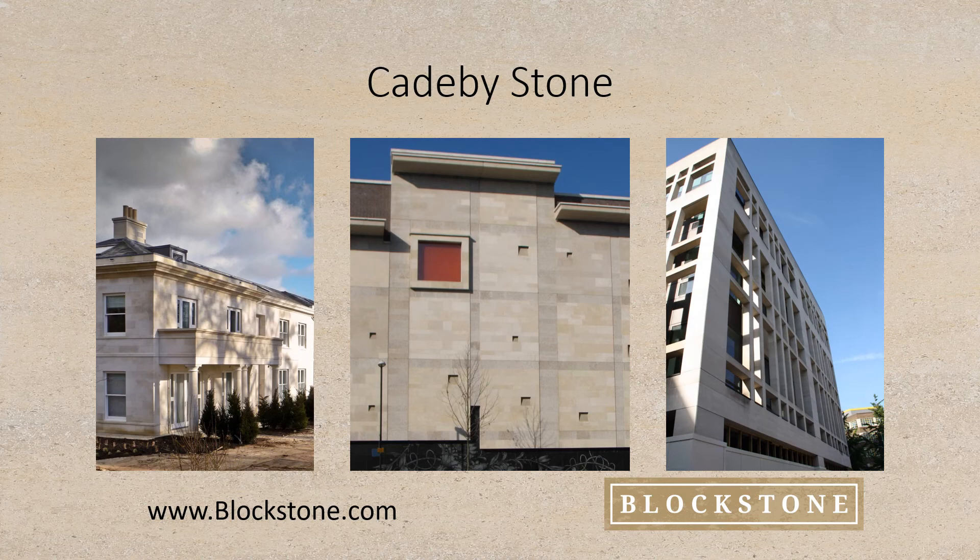As well as Rudding Park Hotel in Harrogate, Cabot Circus in Bristol and the Westminster Law Courts in London. Thank you for taking time to look over our KB presentation. I hope you found it useful, and should you have any questions, please don't hesitate to contact me on social media or via our website, www.blockstone.com. Thank you.